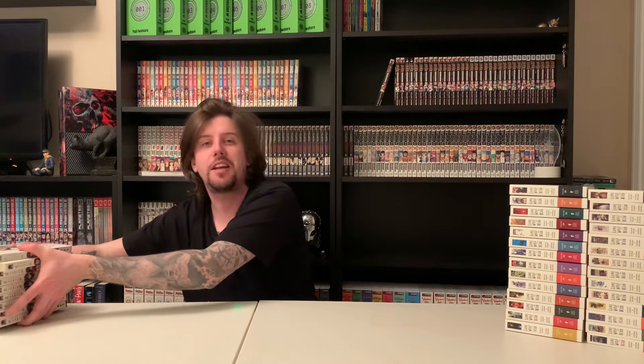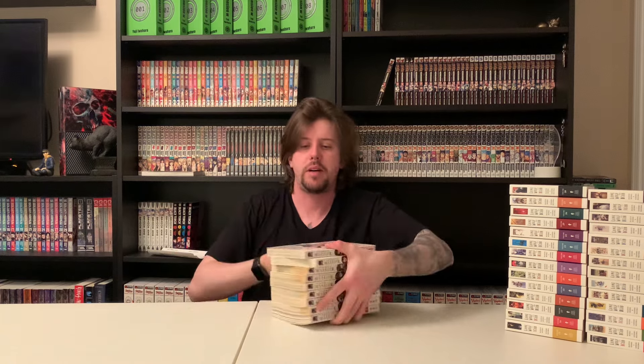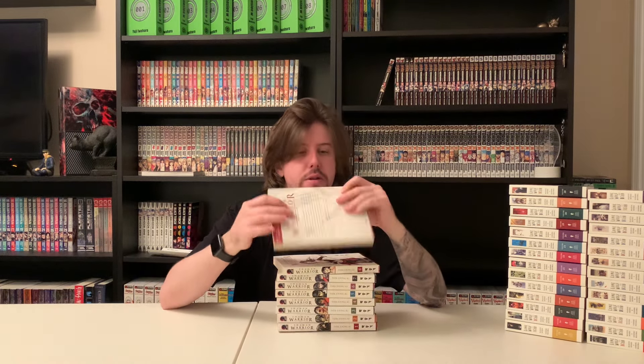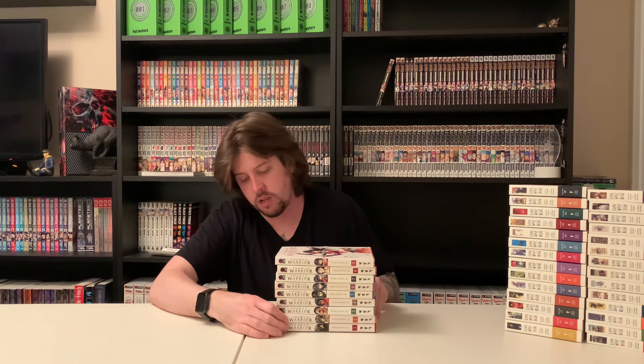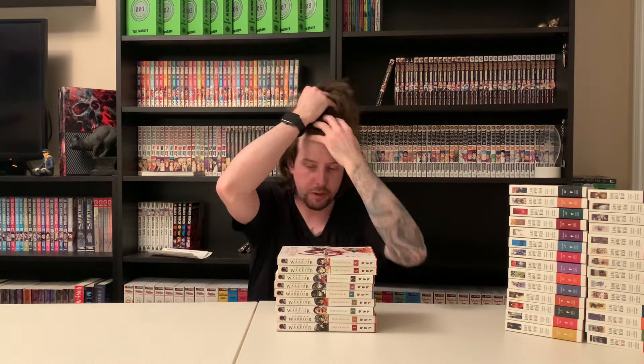I'm going to go by publisher — one more Dark Horse series, another out of print title. It's Shaman Warrior, which is actually a manhwa so it reads left to right. I remember reading this online when I pretty much started reading manga — it was called Dangu, D-A-N-G-U. I didn't even know it was ever in print. I found it and bought it on Manga Swap from a guy who usually has pretty good prices.